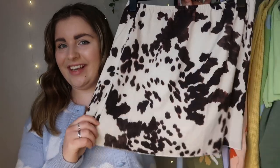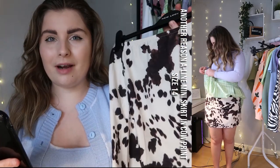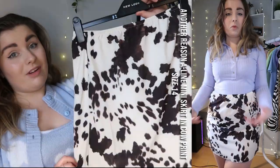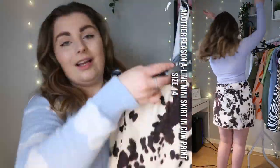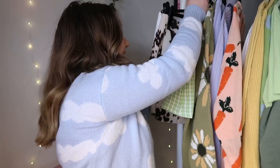Number two — this is a very exciting garment. We have a cow print little satin mini skirt. It's from a brand called Another Reason — the A-Line mini skirt in cow print. This was £20 and I got it in a 14, purely because that's what the recommended sizing was. I like her very much. She's got a little stretchy waist.